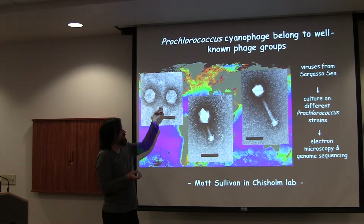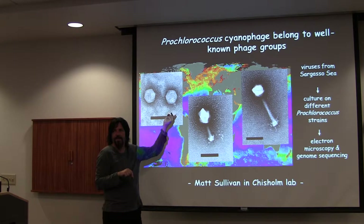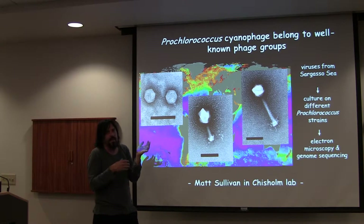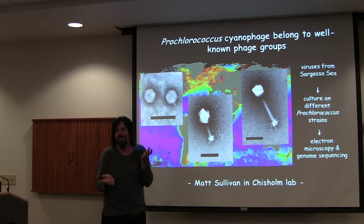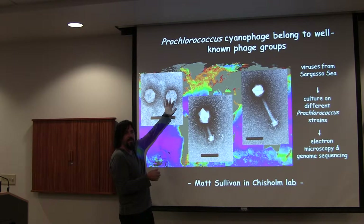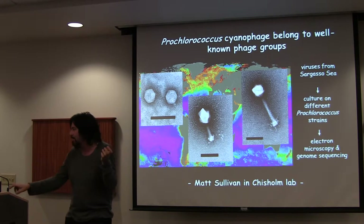He then came to my lab when we first moved here to sequence them. They got sequenced at HEI and then we started doing the analysis. What's interesting is that even though they're open ocean phage, they basically look like T7 and T4 and lambda-like ones — that's true of roseophage and all the others. For the most part, we don't find gigantic differences in morphology. This looks like T7, not just at the structural level, but also at the genomic level.